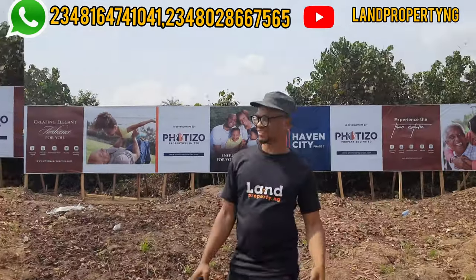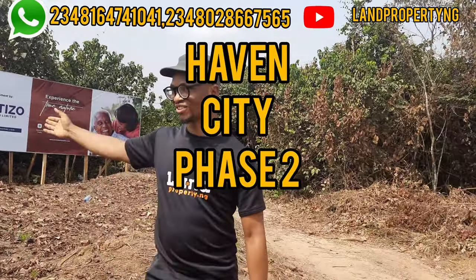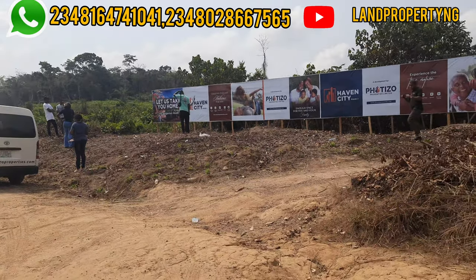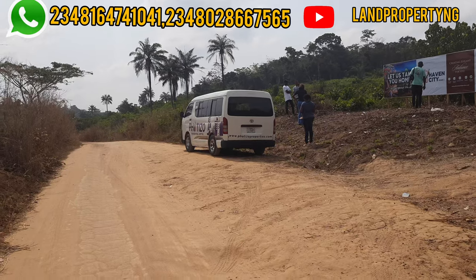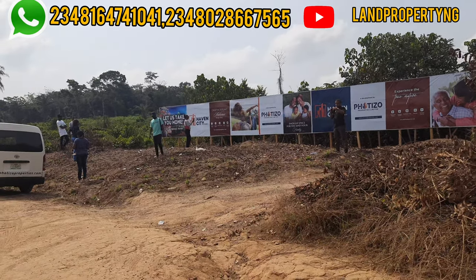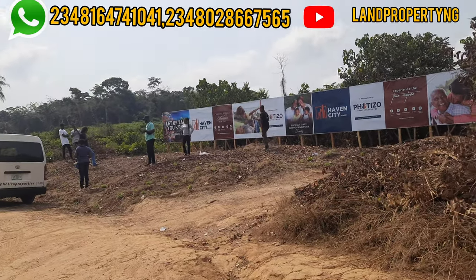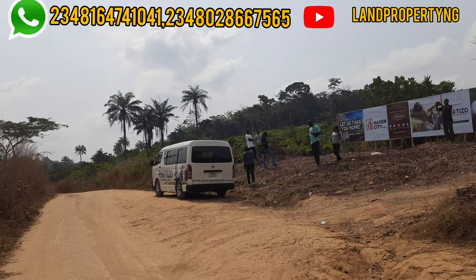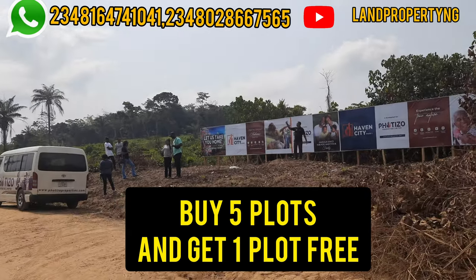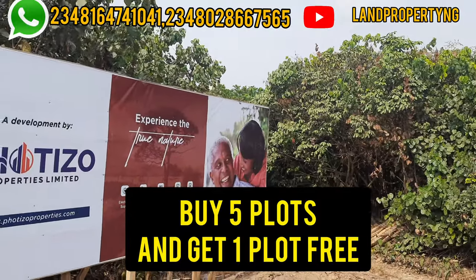In this video I want to tell you everything you need to know about Evan City Phase 2. This video will help you decide if this property is a good one for you or not. Please stay to the end — the information I share will help you take a decision whether you should buy Evan City Phase 2 or not. The price of this land is very cheap, so kindly stay to the end.